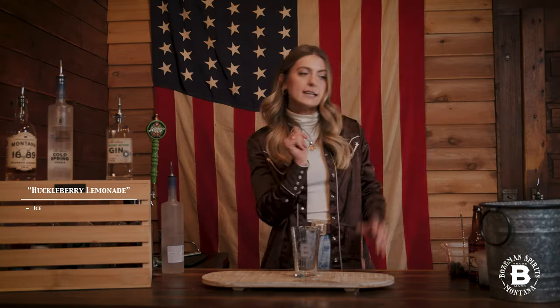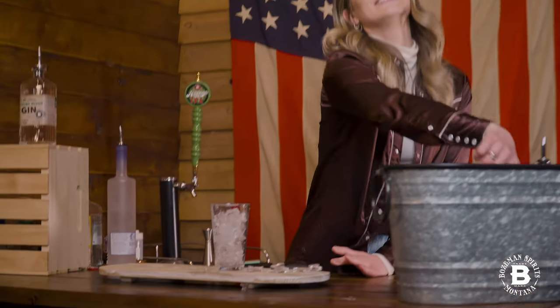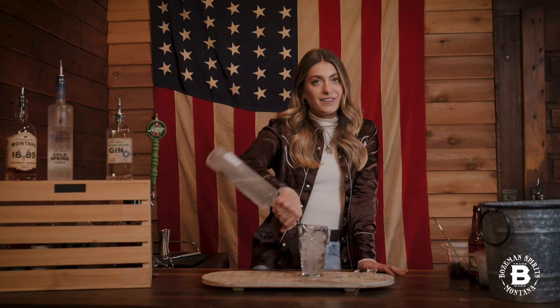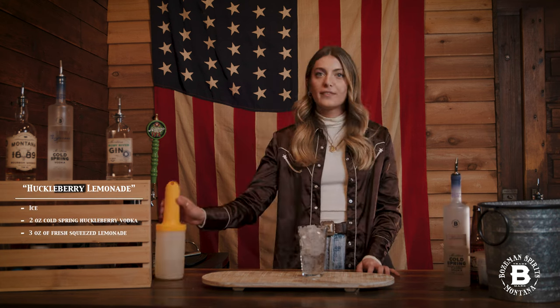First off, ice. Next we're going to need our Bozeman Spirits huckleberry vodka. Unlike 50% of marriages, these two will never get divorced. Fresh squeeze lemonade.